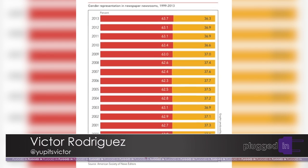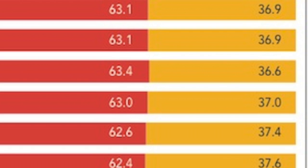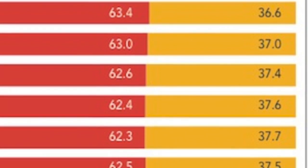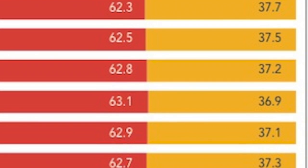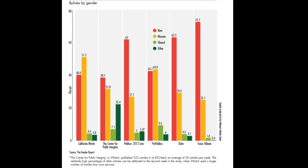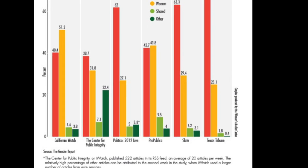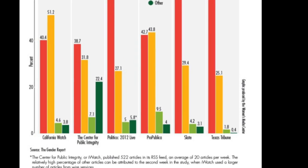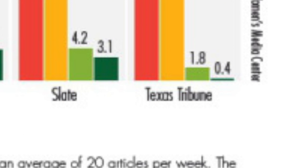Looking at the numbers, journalism has always been a field predominantly run by men. Since 1999, newsrooms have remained at around 63% male to about 37% female, according to the American Society of News Editors. A study performed by Gender Report shows that there are typically far more male news bylines than female bylines, the most dramatic example being the Texas Tribune. In the past, this has been a hurdle for women journalists to overcome, since women have been given fewer opportunities than men.